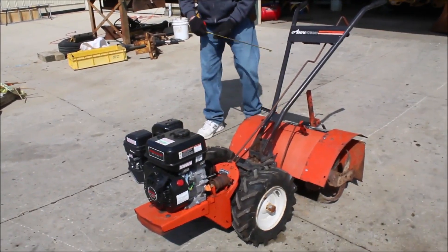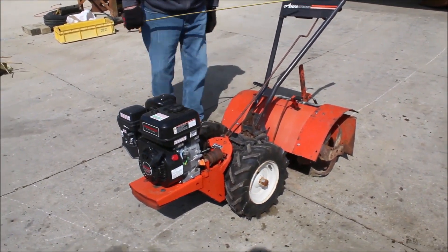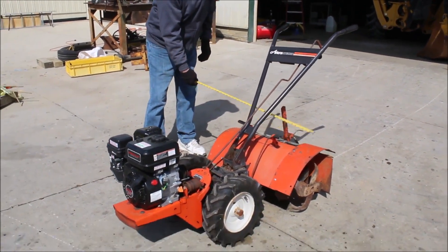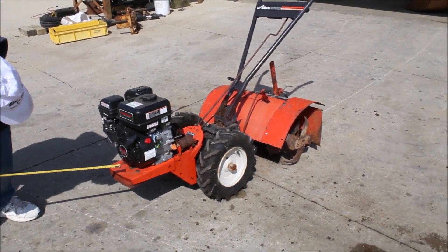Here we have a little Ariens Tiller, Rear Tine. It's called an RT-5020. I'm guessing it's a 20 inch tiller. It's got a 212 gasoline engine.